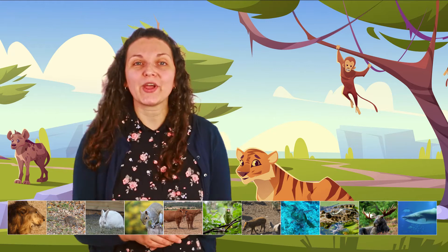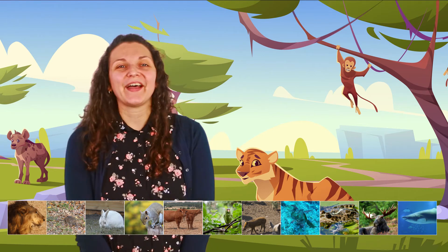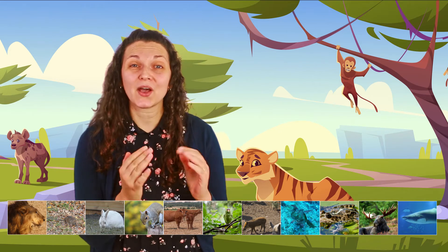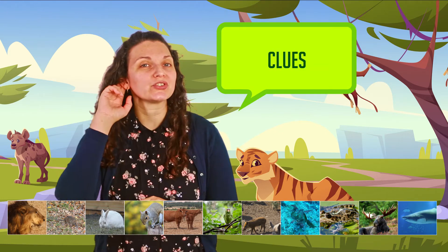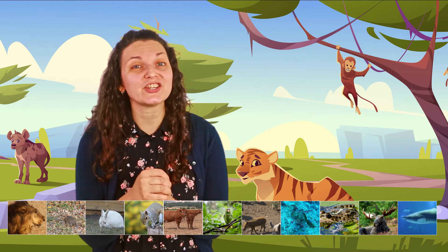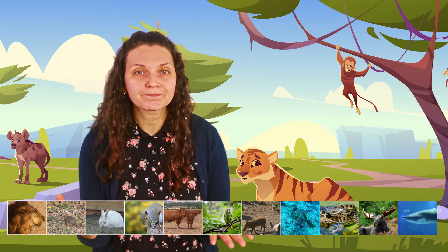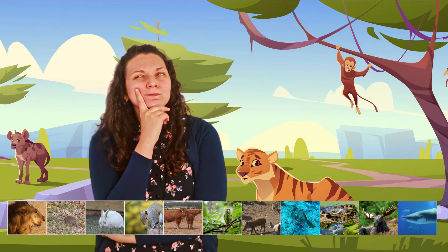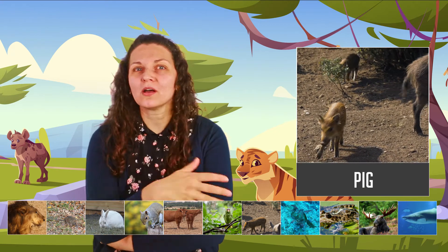That's why it's called a stuffed animal. Okay, so we have all our animals here. Let's play the guessing game! I'm going to give you some clues and you have to guess what animal I'm talking about. A clue is a piece of information — I'm going to give you information and based on that you have to think, hmm, what animal is this?